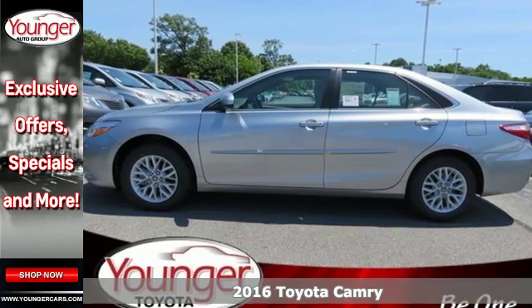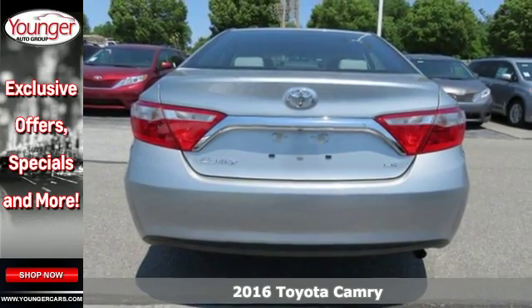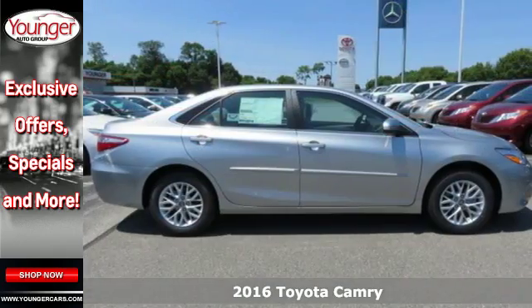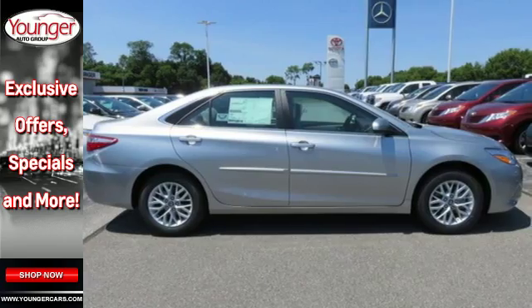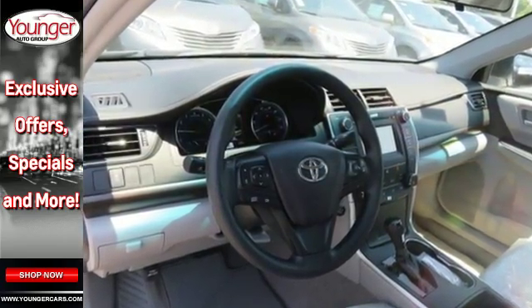Here's a 2016 Toyota Camry. Proclaim your sense of style and sensibility with the bold, aggressive design and exciting yet efficient performance of this sporty sedan. The roomy interior is ready for you to command.